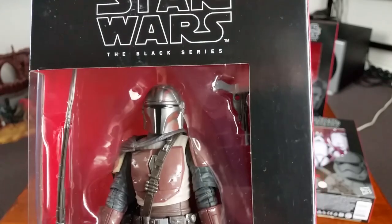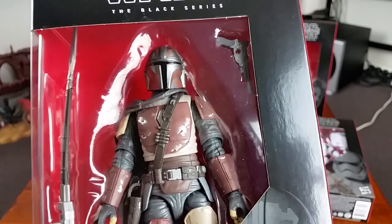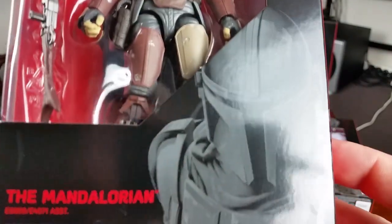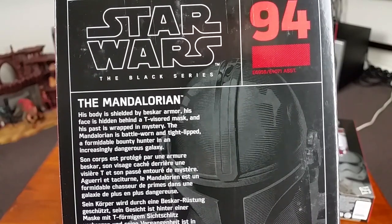Next up we have the Mandalorian — the figure I was most looking forward to from this wave. He is number 94. I'm sure a lot of people were thinking the same thing. Here is the Mandalorian's character description.